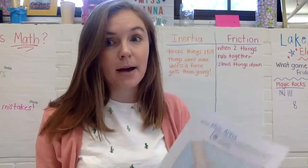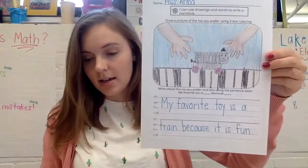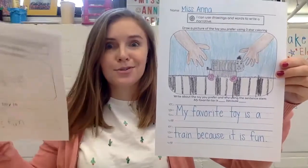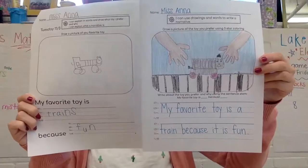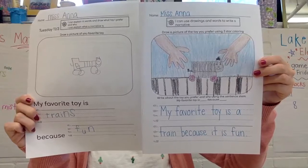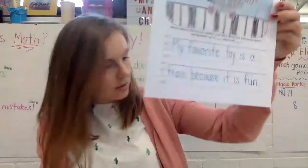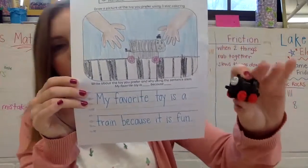So I went ahead and made the final draft. Go ahead and take a look at mine and see if you notice what I did better. I'm also going to hold up my first one so you can see the difference between these two. And then I'm going to hold up the toy that I used — my train.